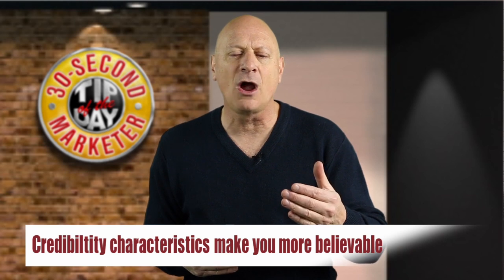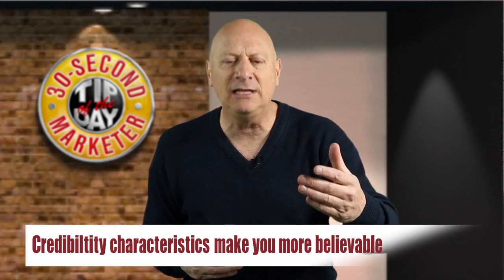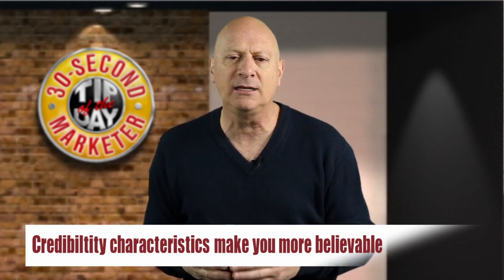Credibility characteristics are things that make you more believable or preferable in the mind of the prospect. How long have you been in business? Are you a member of the Chamber of Commerce? Are you board certified? Is your product preferred 10 to 1 over the competition? Do you have testimonials? All of these things are credibility features.